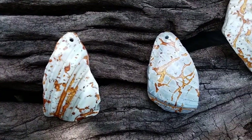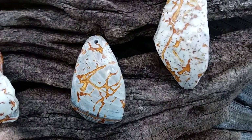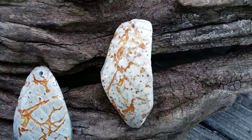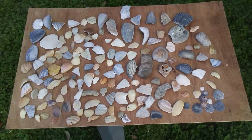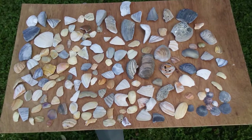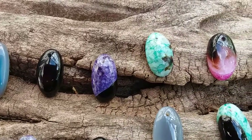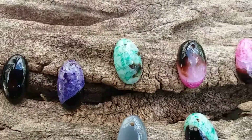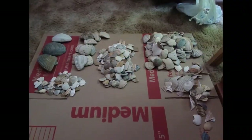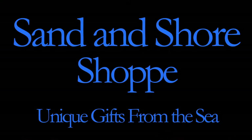My first time at the Outer Banks I was hunting for shark's teeth, but I could not find any — it's not a good place to find them. But I did find broken pieces of shells, and the colors on these shells fascinated me. At the time I was learning how to cut and polish gemstones as a hobby, so I thought these would polish up. I took some of these shells home to try and polish, and that is when the Sand and Shore Shop was born.